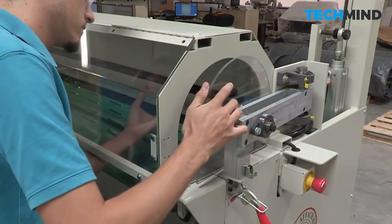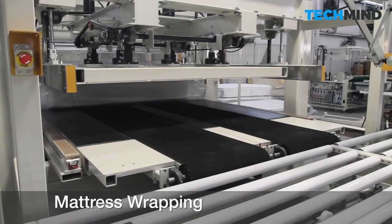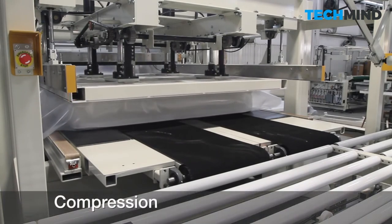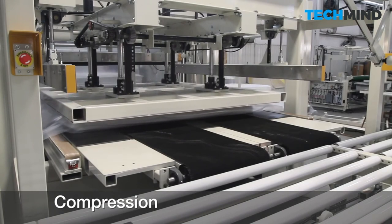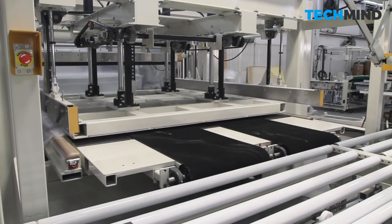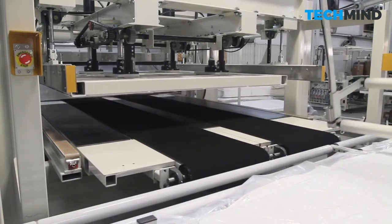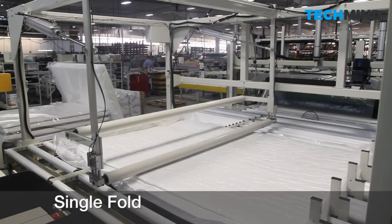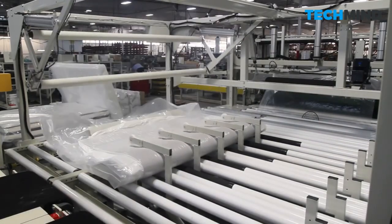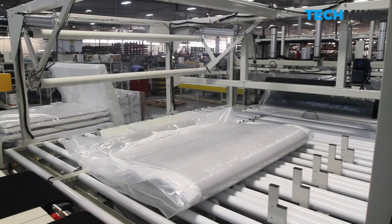One of the best things about the revolutionary bed-in-a-box industry is that most customers no longer have to struggle to get a full-size mattress through the doorway, past narrow hallways, and up the stairs. Most bed-in-a-box mattresses are packed using the same process. The first step is compressing the mattress to less than half its thickness using a powerful hydraulic press, which makes folding and rolling it up much easier. The machine then folds the mattress in half, and compressed mattresses take less space, making them easier and faster to ship.